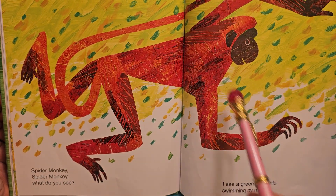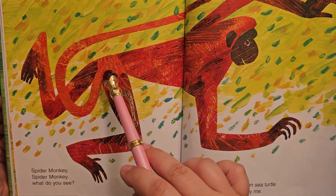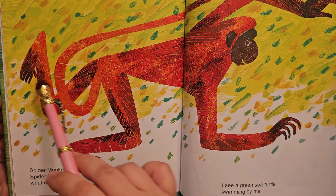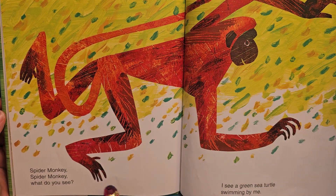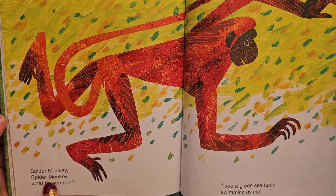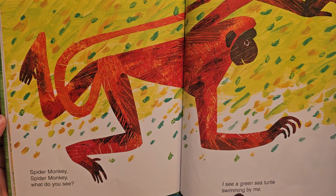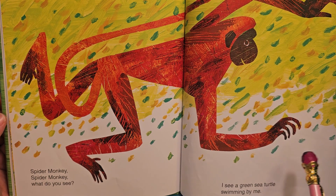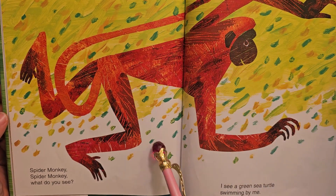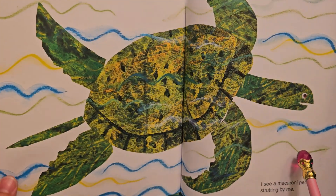Look at the spider monkey — he's got long, long, long arms and legs and such a long tail. Spider monkey, spider monkey, what do you see? I see a green sea turtle swimming by me. See, the spider monkey is in the green trees in the canopy overhead.